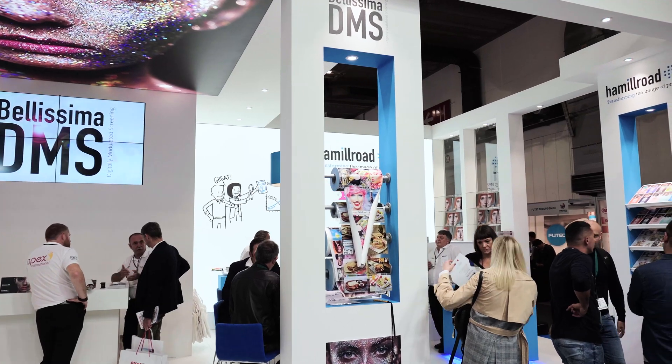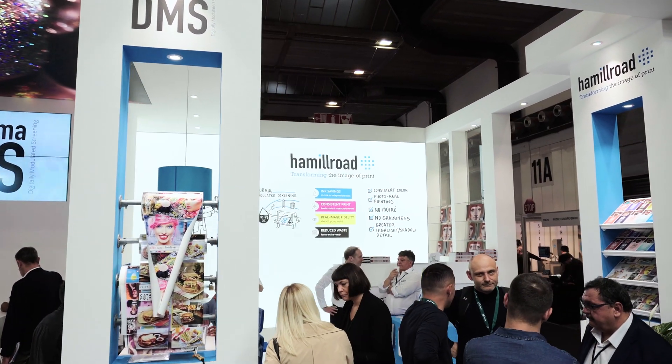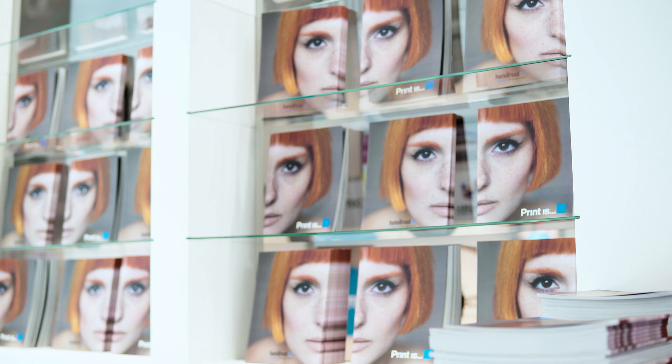We had a customer in Singapore who was using FM to do hexachrome, and his biggest issue was registration. If he got slightly out of register, he had a colour shift. I can actually prove mathematically and physically that if you do a five micron misregister with FM of CMYK, you'll actually get a colour shift. And in fact, if you misregister with FM screening, you actually get smoother results. So how do you tell your press guy you want him to slightly misregister because it will improve the quality? Or you have a bad press operator who misregisters and prints fairly well, then the next week your best press operator gets perfect register and you're now sending the customer something that looks noisy. That's just crazy, but I can prove it mathematically.